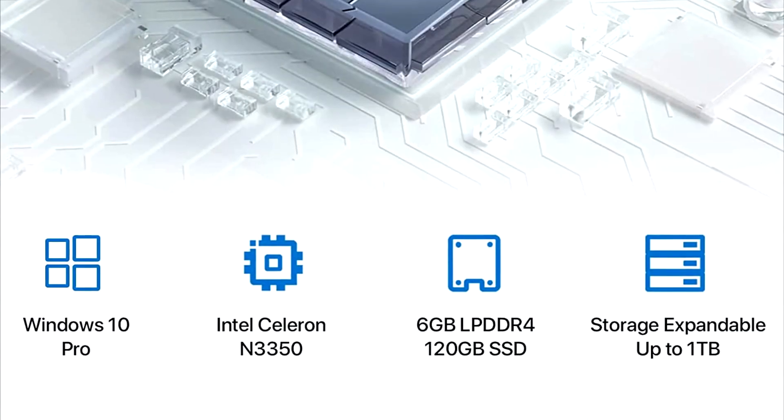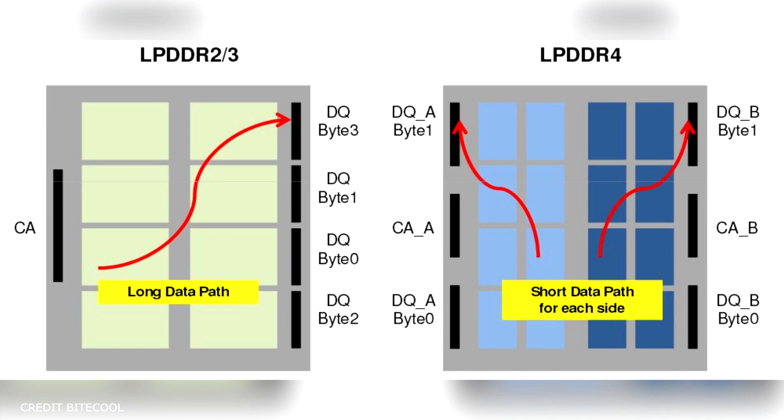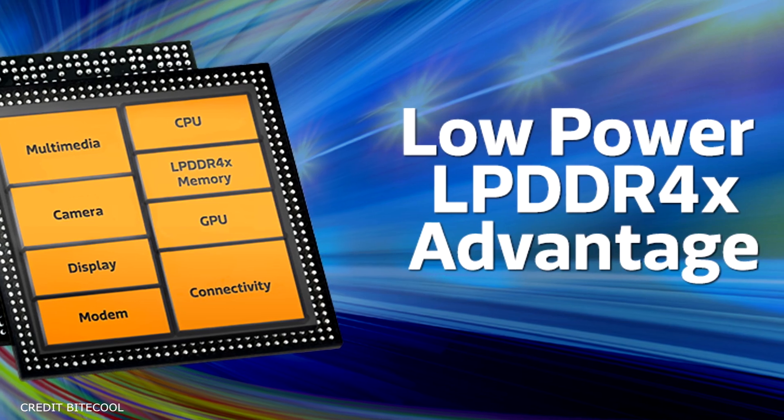It's got a built-in 6GB LPDDR4 memory. The memory architecture of LPDDR4 has been modified to achieve higher bandwidth and lower power consumption.